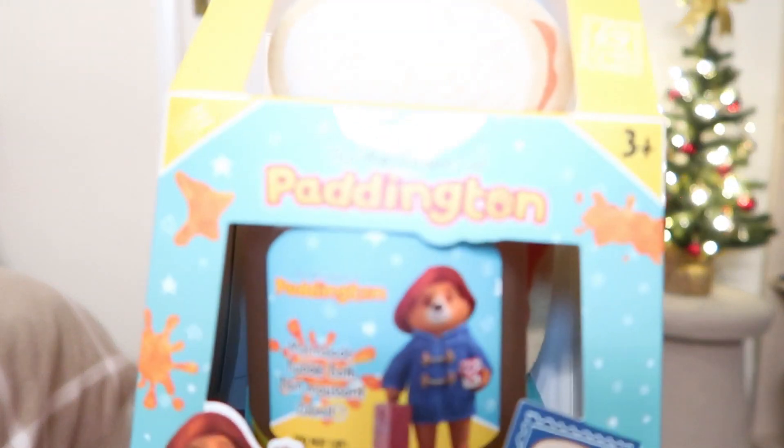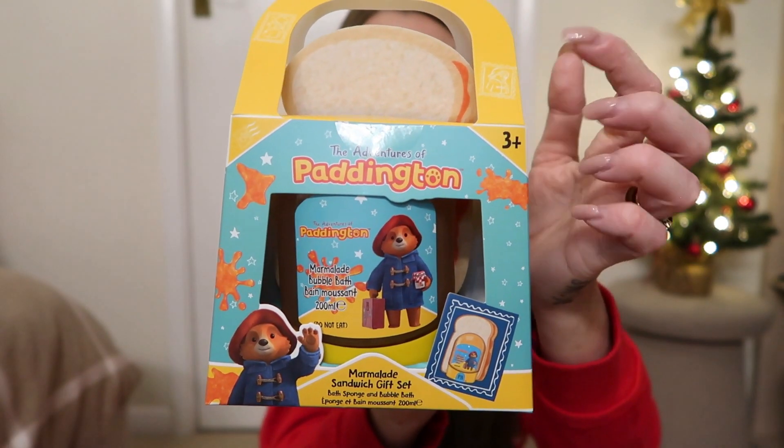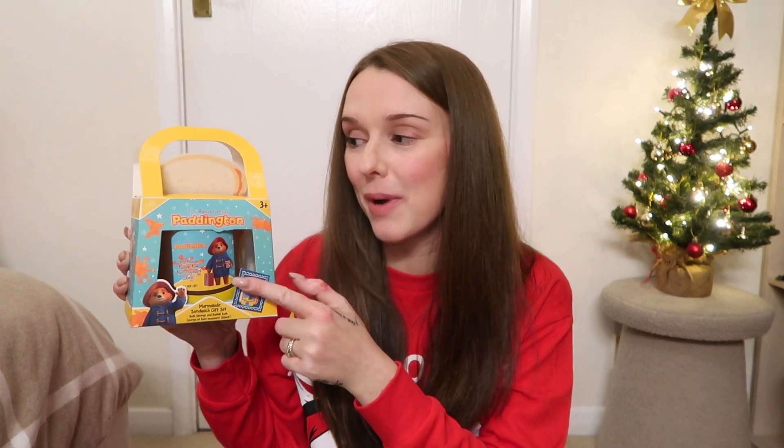Look how cool this is! I found this in The Range for £6.99 — it is the more expensive thing. If you're going to do soaps and something practical in the stocking, why not go the whole shebang? This is the bubble bath that's meant to look like marmalade and it comes with a sponge that is toast. They do the bubble bath on its own and also a Paddington bath bomb for just a couple of pounds, but this was the more expensive option. We went into Home Bargains just before and Lila Rose picked up a little watermelon-shaped sponge, and then I saw this in The Range and yeah — we're going to be spreading the marmalade on the toast. A little bit more expensive but definitely worth it.